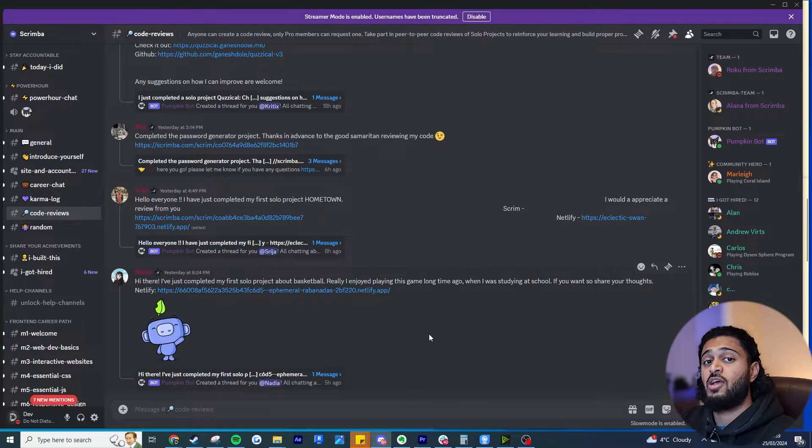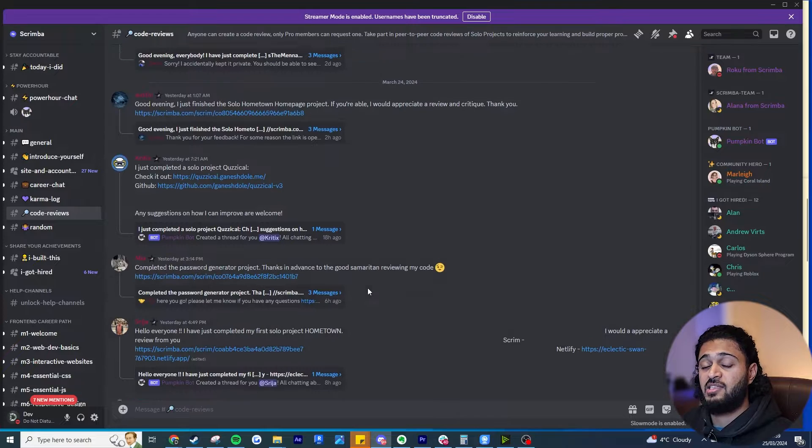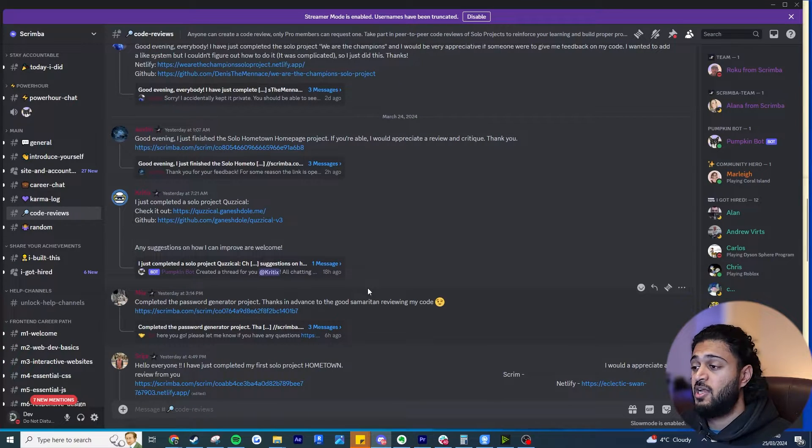If you participate in a code review yourself you get special points, and if you do a certain number of code reviews they'll give you positive recommendations on LinkedIn. The person who gives the best code review can also get free pro membership — so they really do support their community. That's why you'll see a very active community even if you aren't a pro member, and even as a free member you're going to learn a lot, build your own personal projects, and maybe even make some friends.